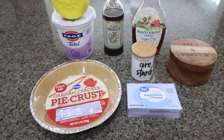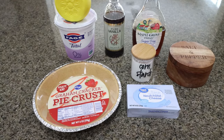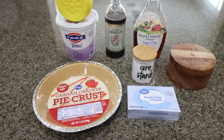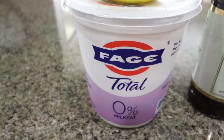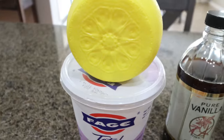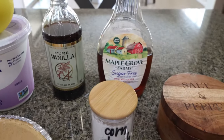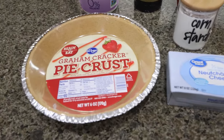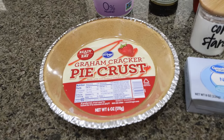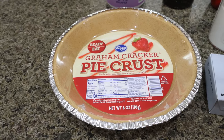For dessert this week, I'm making Greek yogurt cheesecake. We are having a protein packed week to help us reach our goals. You'll need nonfat plain Greek yogurt, lemon juice, vanilla extract, sugar-free maple syrup, cornstarch, salt, one-third less fat cream cheese, and any prepared crust. You can also make your own crust, but I'm going to make it easy and use a prepared graham cracker pie crust.